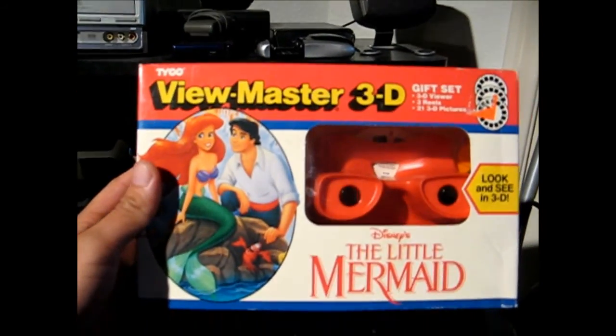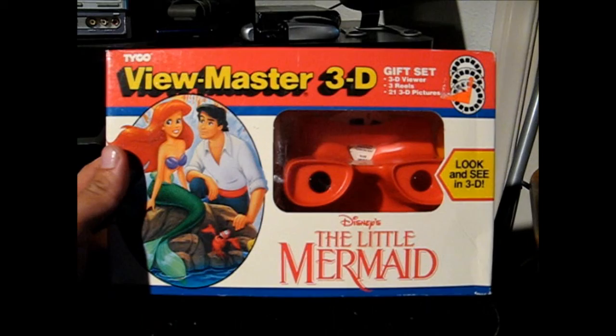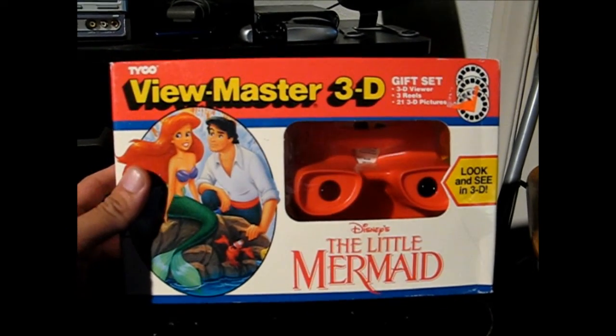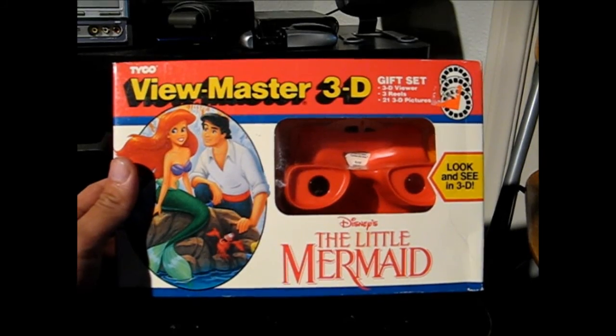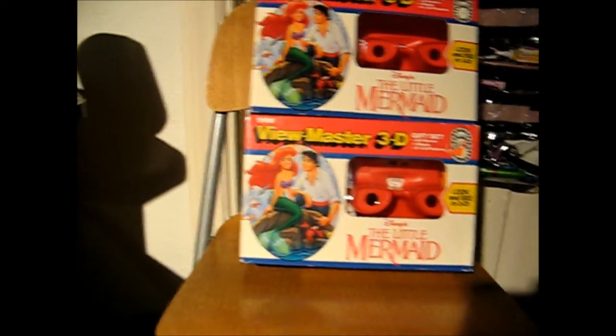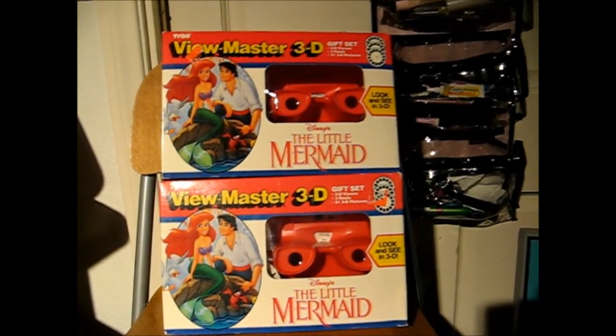Along with that, I picked up these Tyco Viewmaster 3Ds — they're the Little Mermaid ones from 1990. I picked up two of these for about $2.99. I'll probably bundle them up as a set and sell them together. Some Disney fan out there might want them. They're pretty neat and pretty rare — Little Mermaid stuff seems to go for a few bucks.